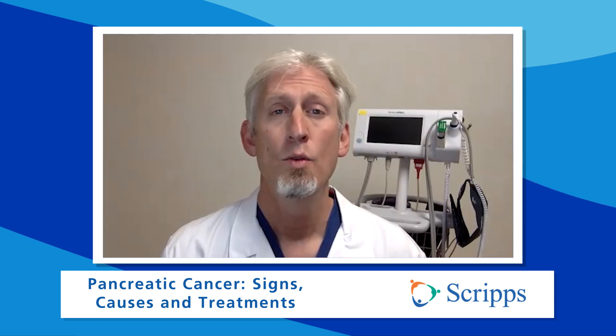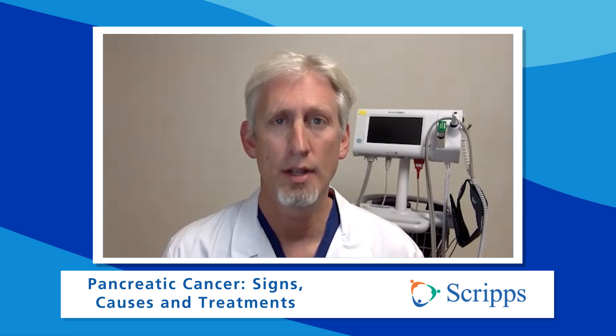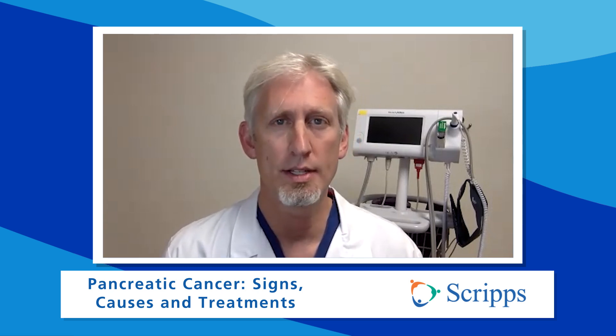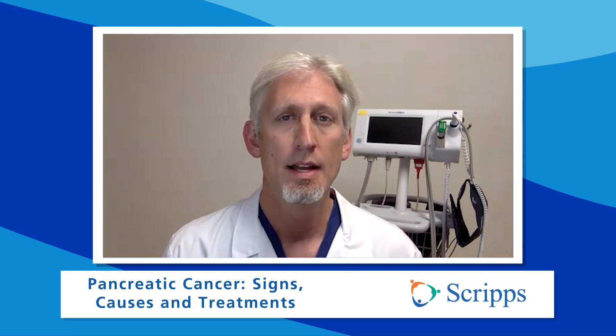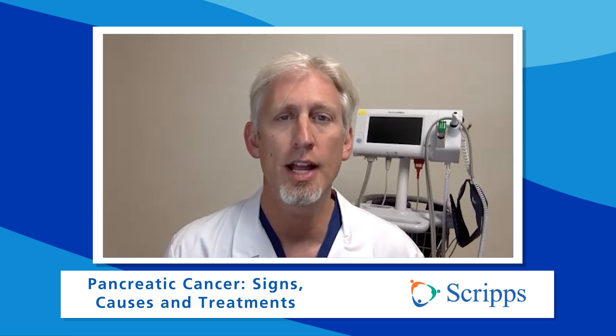Any final thoughts, doctor? Remember that pancreatic cancer starts slowly, and often you may miss the early warning signs. If there's a sign or symptom that's new, persistent, and doesn't seem right, speak to your physician. Call your primary care doctor and ask them about it. Early investigation and catching these tumors earlier can really make a difference in how patients do, and we are here to help you. Doctor, thanks so much for being with us — we appreciate you taking the time. Thank you for speaking with me today.